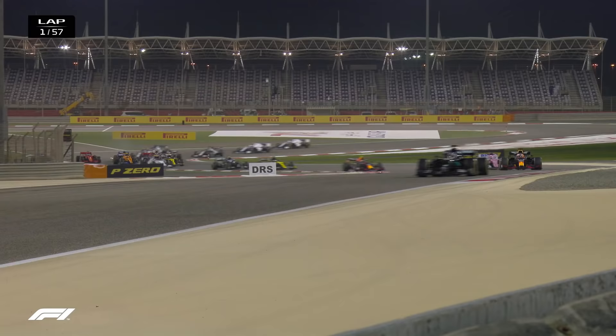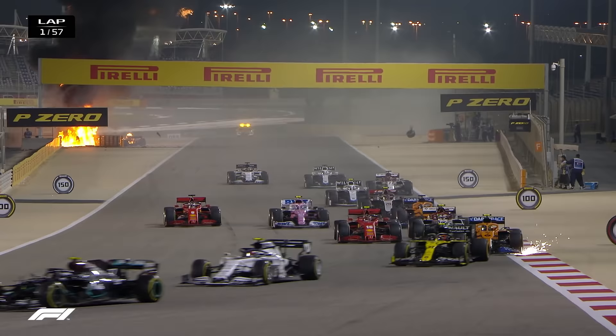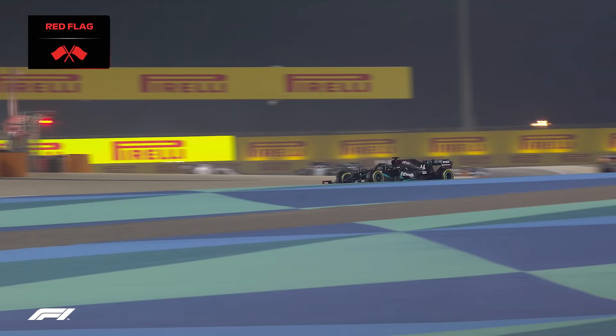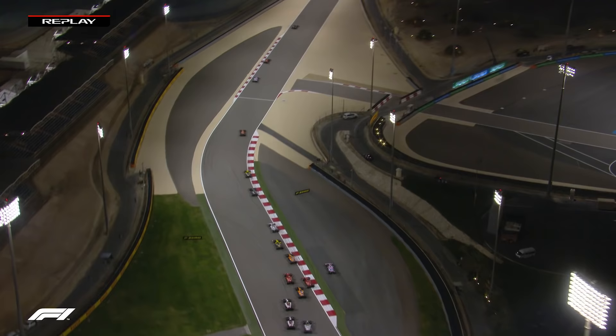Bottas has lost four places already as they file their way through, and Lance Stroll going off the track already, and that is damage for Lando Norris — that's certainly damage — and a big fire there as they exited out of Turn 3, and that looks very nasty indeed. Unsurprisingly, that is a red flag that has been put out by race control already. That was horrendous as the car went into the barrier.